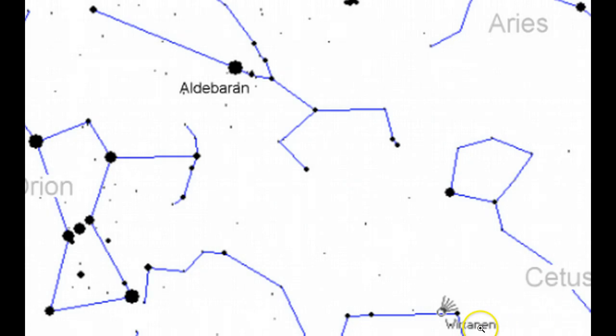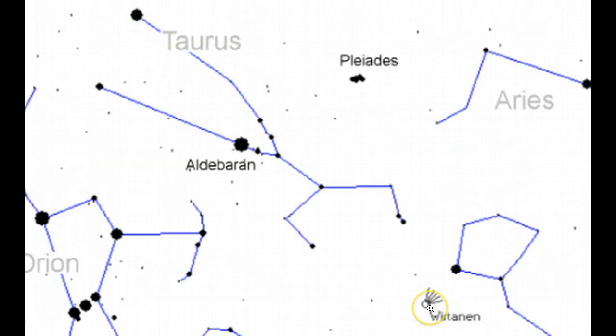Here you can see Wirtanen on the 6th heading up toward Taurus, with the Pleiades and Orion for reference. Moving further north and closer to Taurus, on the 9th and 11th it comes straight in between the horns and almost directly below the Pleiades. By the 12th you can see where it sits, and then by the 16th, as it makes its close approach, it will be in the sky next to the Pleiades, between the Pleiades and Taurus.